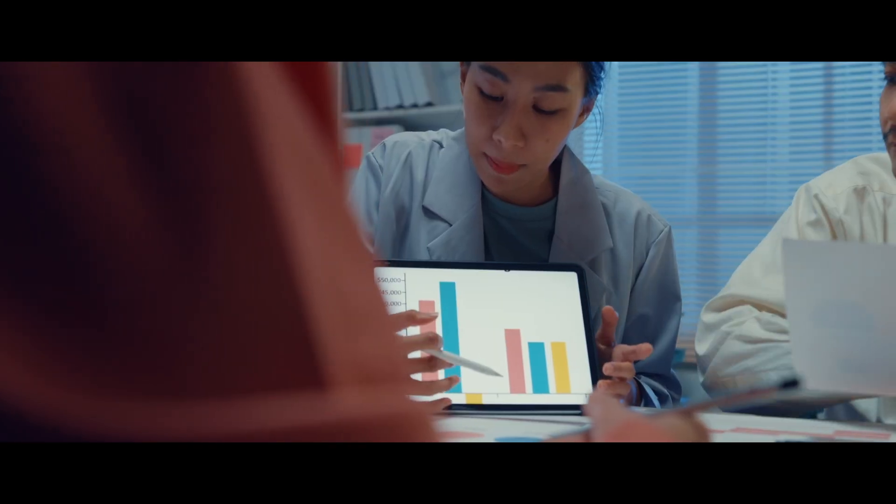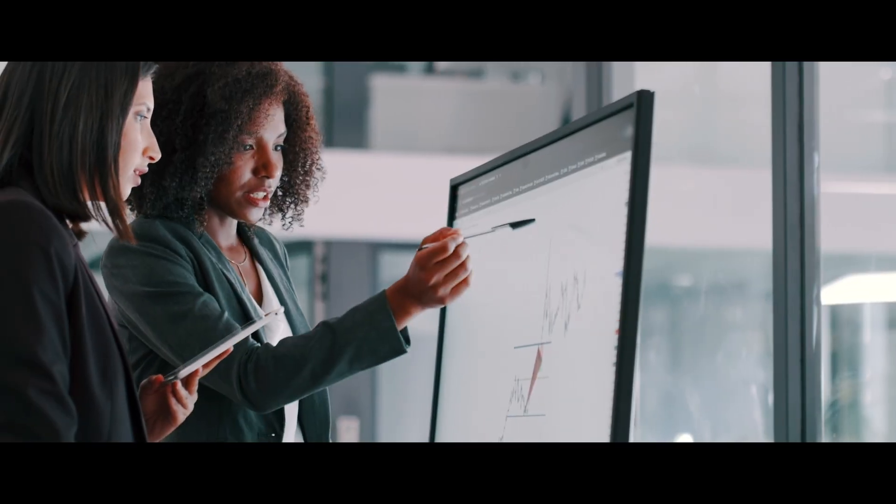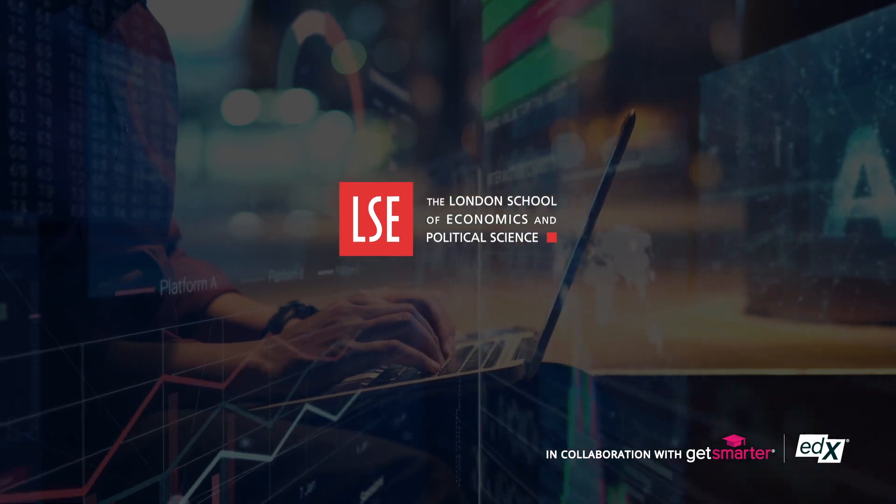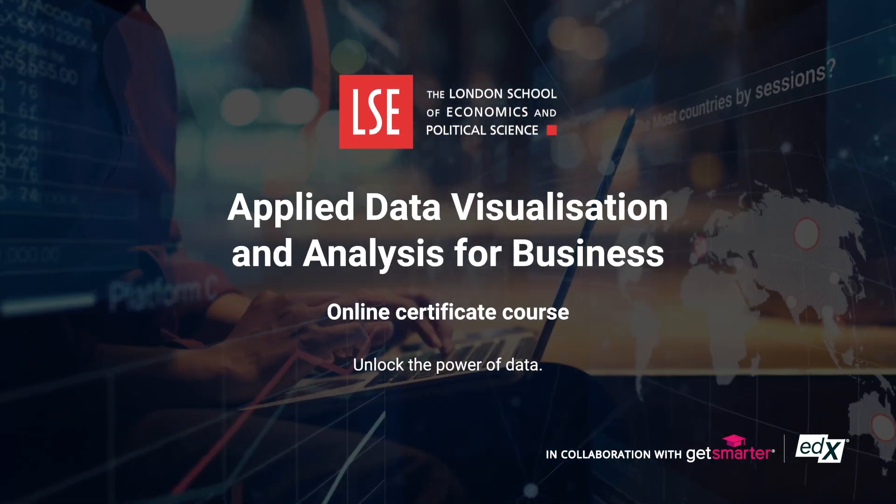After successful completion of this online certificate course, you should be able to make an impact from day one by knowing how to get started with analyzing data, how to interrogate data, and ultimately inform data-driven decision making to have real impact in your organization. Join us for this interactive online certificate course on data visualization and analysis from the LSE.